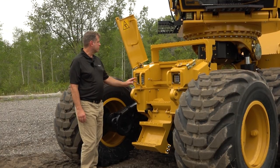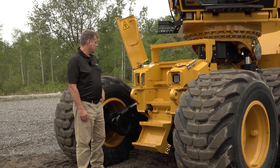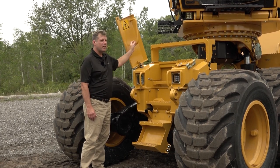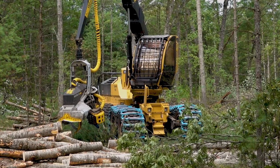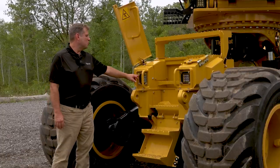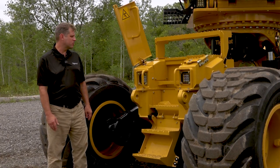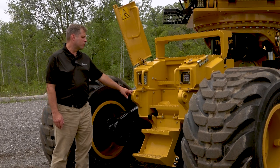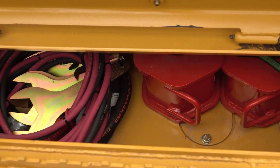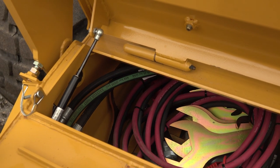At the front of the machine are steps and platforms giving access to the cab and machine. The ladder and clamshell cover with sturdy grab handle fold up when the machine is in operation for protection and smooth running surfaces. Two LED lights at the front illuminate the area right in front of the machine and tires, and the integrated recovery lugs provide a strong point for towing. Enclosed compartments provide ample storage and convenient access to saw bars, chain, chain oil and tools.